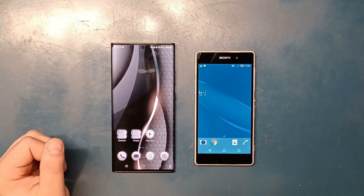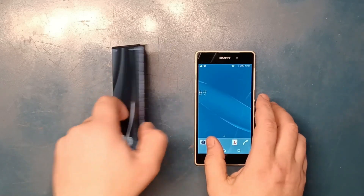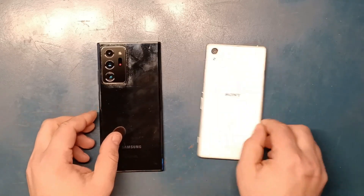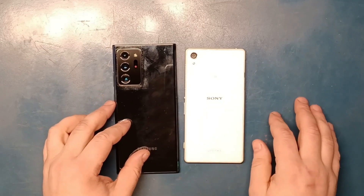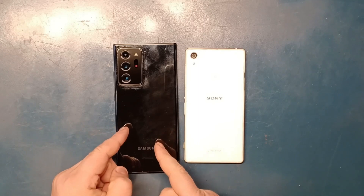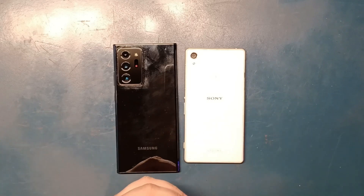When we're talking about between these two phones, we're talking about cameras that even visually are different. As you can see on the back of each — and yes, I broke the back of the Sony a little bit. This one, the Samsung, is supposed to have a 108 megapixel camera at max 4320p.